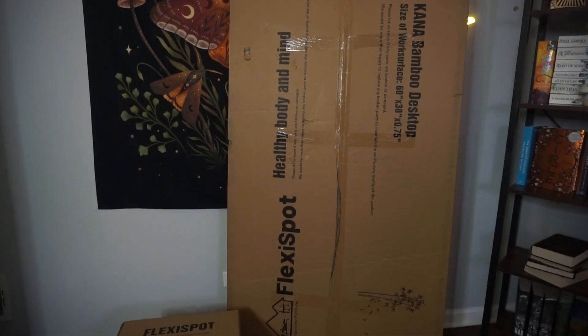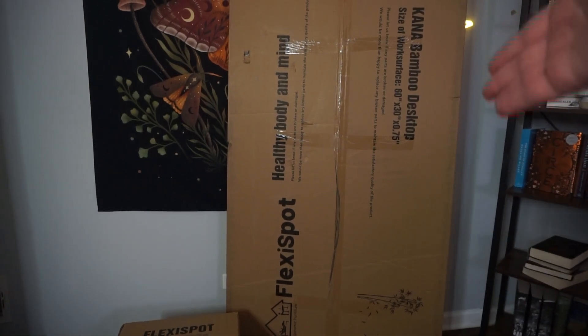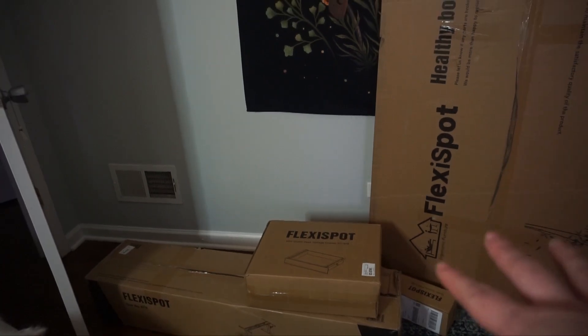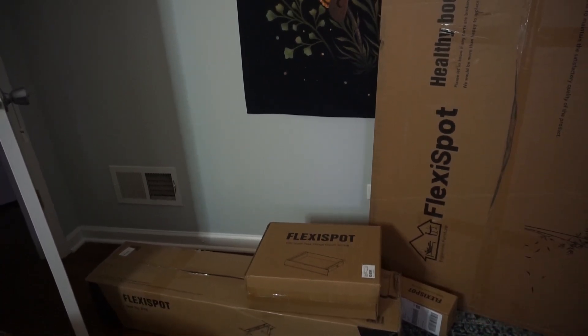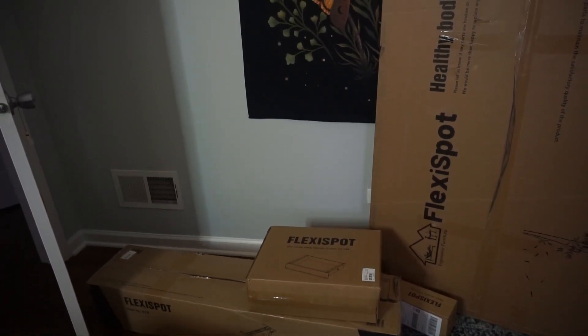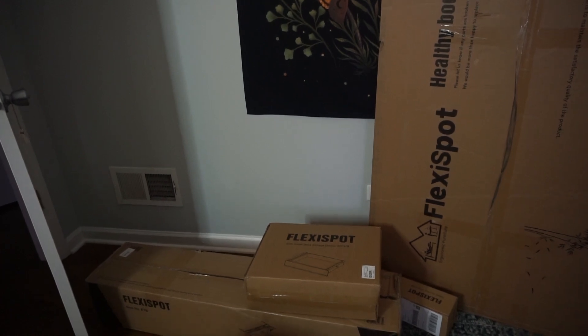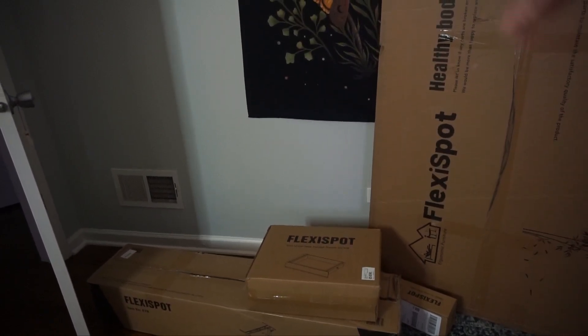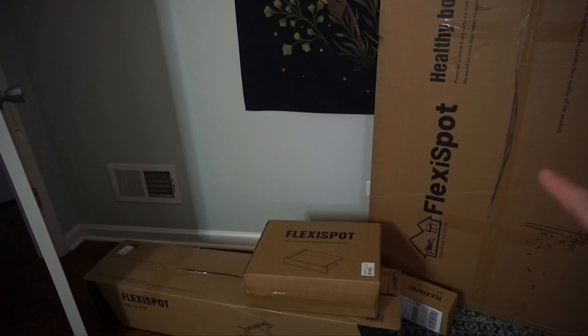Now obviously it's just the essential bits that are on there, so I'm going to set up the desk. Here's how the desk comes — in boxes like this. That is the desktop, and then down here are the bits. I was sent a drawer for storage along with a cable management system — it's more like an extended power strip that goes in the desk. It helps the cable management but it's not technically cable management. So this is how it comes, and then I will be starting to put it together.